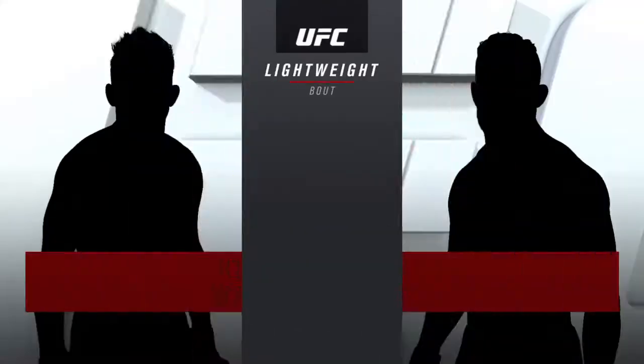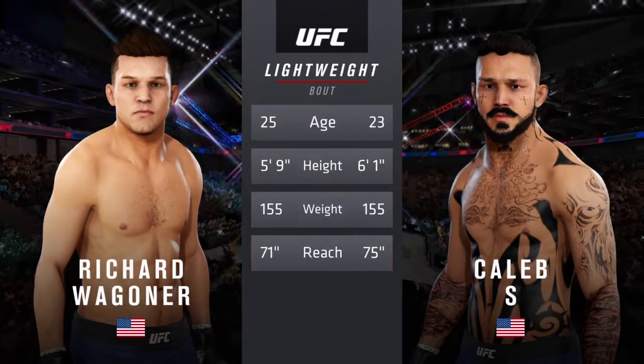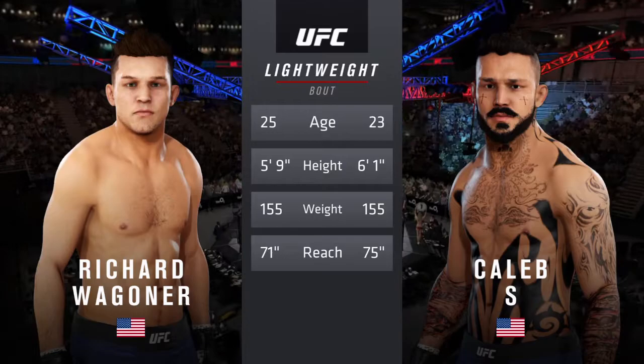And now our tail of the tape for this lightweight scrap. Two years apart, these two fighters, some differences in height and reach as well. Bruce Buffer.